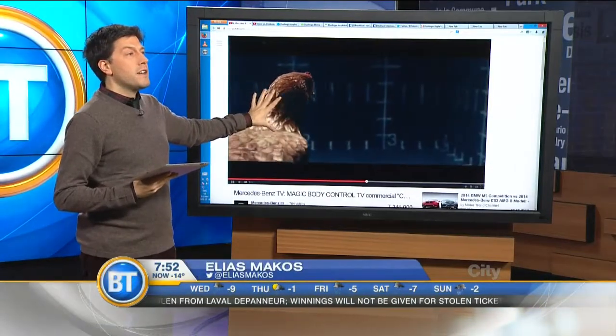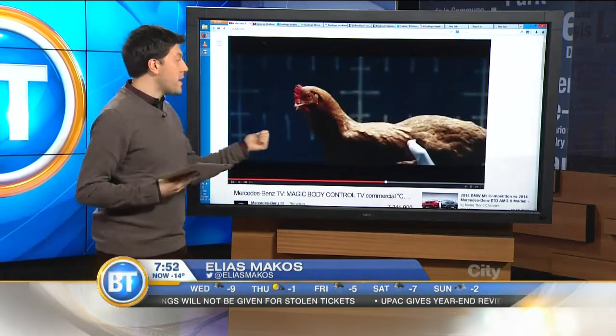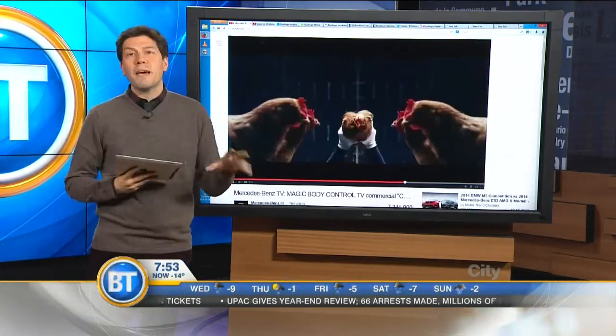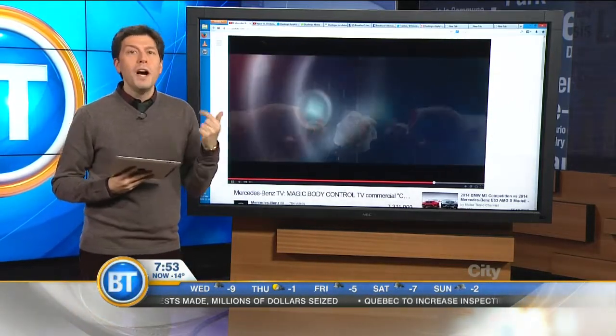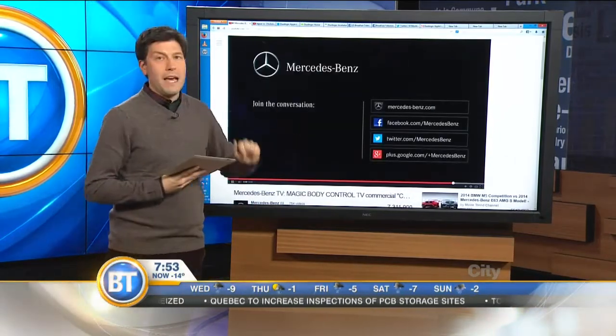Look what I'm playing on the screen, guys — it's the return of this poulet. Longtime viewers of the show, and by longtime I mean three months, will recognize this video. This is a video we played. It's an ad for Mercedes-Benz to show just the magic control and the stability of their vehicles. Jaguar now has one-upped Mercedes-Benz. Let's take a look at Jaguar's response to that video.